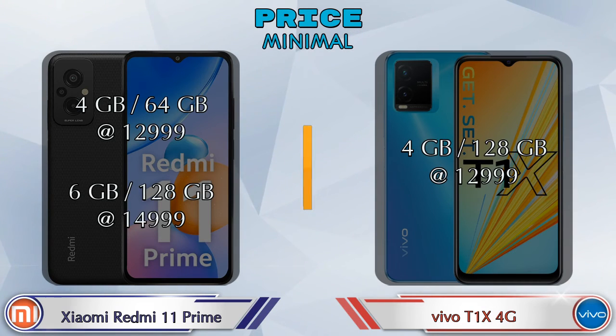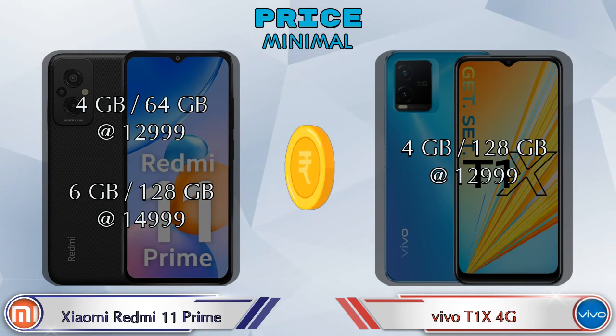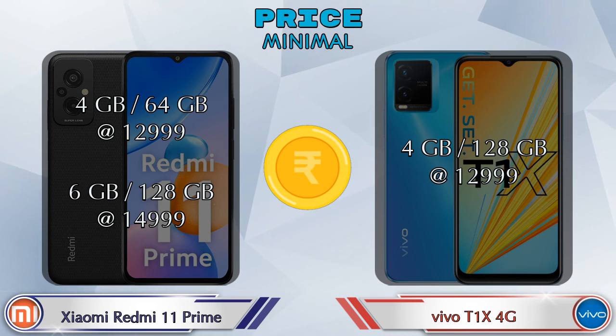Finally, talking about price: Xiaomi Redmi 11 Prime has two variants — 4GB RAM with 64GB storage at 12,999 rupees, and 6GB RAM with 128GB storage at 14,999 rupees. T1 XX 4G has only one variant: 4GB RAM with 128GB storage at 12,999 rupees.